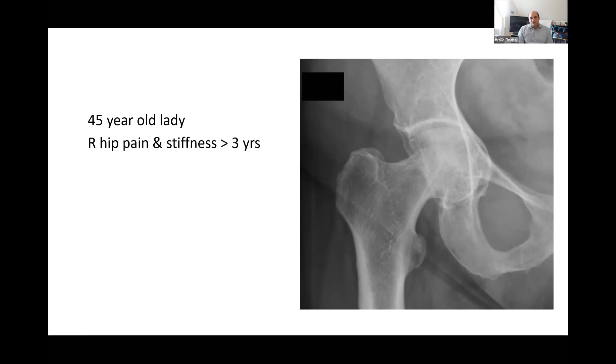This takes us to the next case. You've got this 45-year-old lady who's come to your clinic and these are her x-rays. What do you have to say about these images?